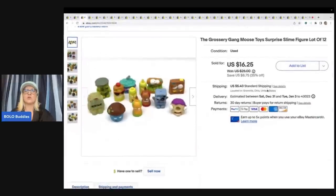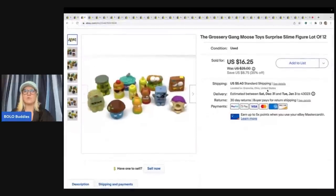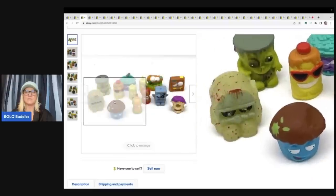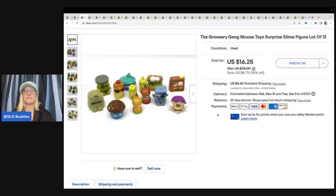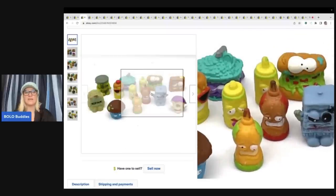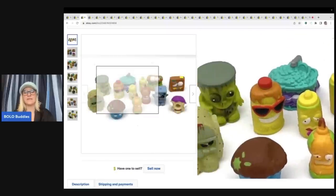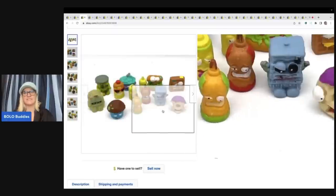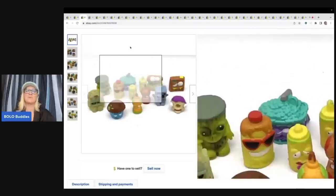These are the Grocery Gang by Moose Toys — those surprise mystery blind bag things. There are 12 of them here, like little monsters. I got these out of the Goodwill bins and sold them for $16.25 plus shipping. Sometimes certain ones are rare and people will pay up for them individually, but I didn't look each one up individually — I just didn't have the time, so I put them in a lot.